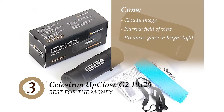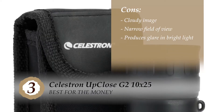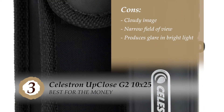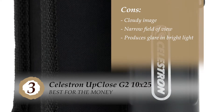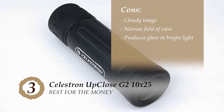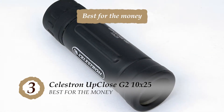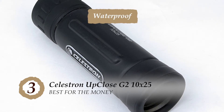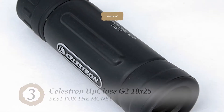However, a cloudy image has been reported by some people. It does not have a very wide field of view, so it may be a disappointment for those who prefer wide vision. And although it works great in dim light, it is not the best tool to use in bright light as it gives off a lot of glare. Bottom line is, it's the best for the money. It has an aluminum body to keep it from corrosion, and it is waterproof, allowing you to use it in a humid environment.